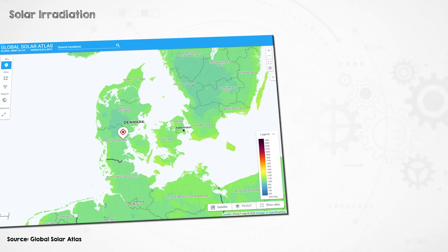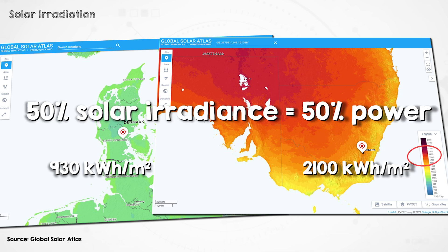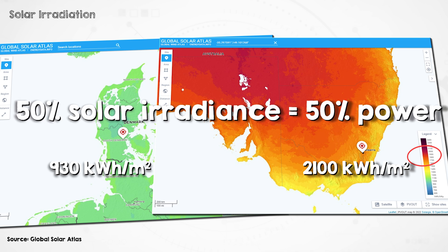If you're in a location with a bad solar resource — say, Kolding, Denmark, where I used to live — that has about 930 kilowatt hours per square meter, which is a little less than half the power available in a good location like Canberra, where I live now, which has 2,100 kilowatt hours per square meter. So you'll get a little less than half the power from a solar panel in Kolding than you would from the same solar panel in Canberra.